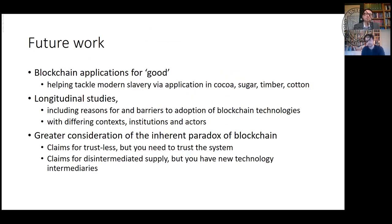For next steps, I'm really interested in applications of blockchain for good — tackling modern slavery in cocoa, sugar, timber, and cotton through enhanced audit. We're looking for longitudinal studies to see how this changes over time and differs with context and institutions. We're also interested in the inherent paradoxes: there are claims for trustlessness, but you've got to trust this new system and all these anonymous people. There are claims that blockchain disintermediates your supply chain, but you've got new technology intermediaries — and you might not know who they are.